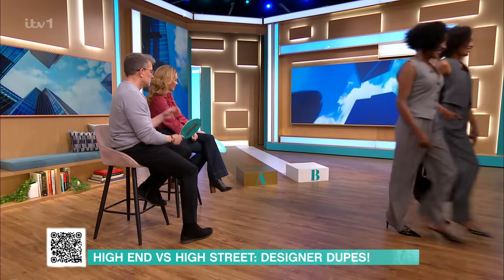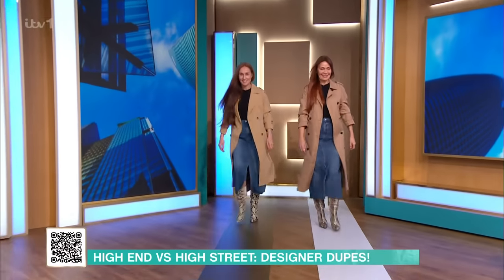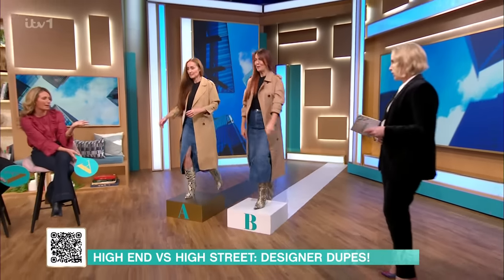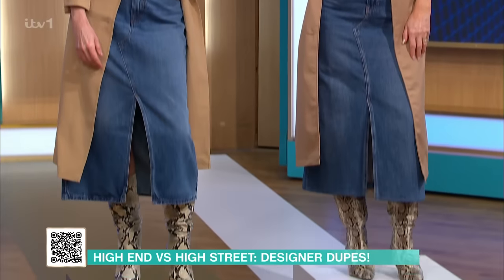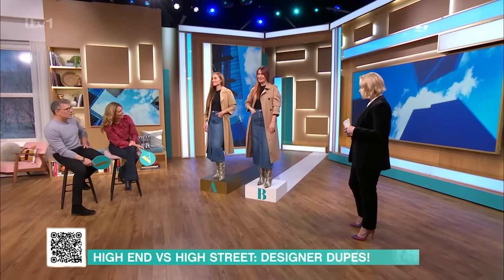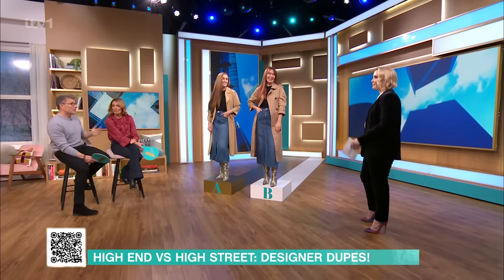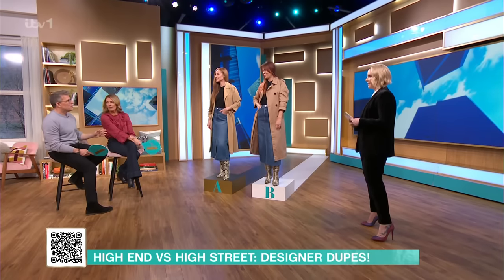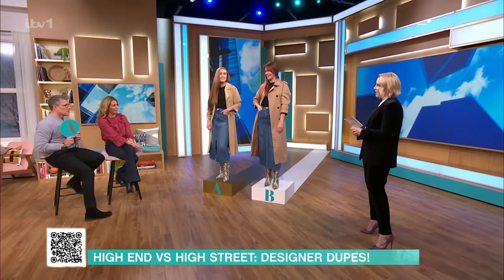Next we've got Amanda and Elaine. A denim skirt is a must-have of the season. This is the one I saw on social media and I was like, I don't know which one. One of these outfits is worth over £1,000, the other is under £100. You have to decide which one you think is the most expensive. I'm going to go A as the most expensive this time — the high-end. I'm going to go B.